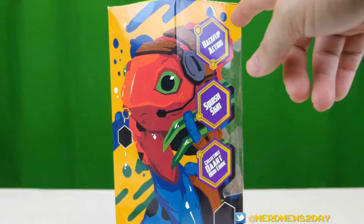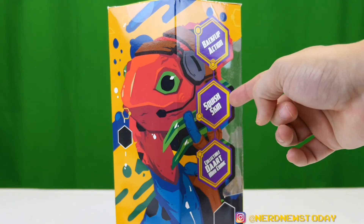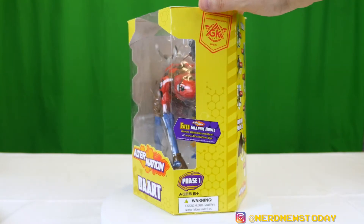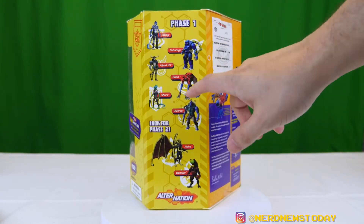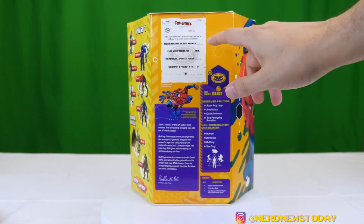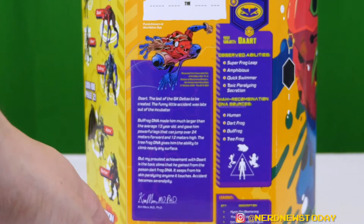On one side we've got a two-panel illustration of Dart as well as details about what he includes: backflip action — can't wait to try that — squishy skin, and a collectible Dart mini comic. Turning the box around, this side reminds us of the free graphic novel and the webisodes on alternation.toys, and shows who is in phase one as well as the phase two bad guys coming up. The back of the box has a nice fun puzzle — really digging those, great for kids and a good throwback for adults.